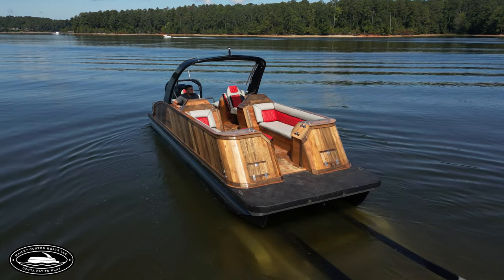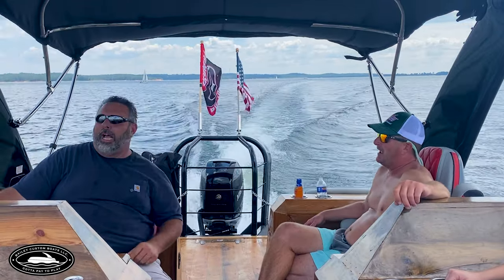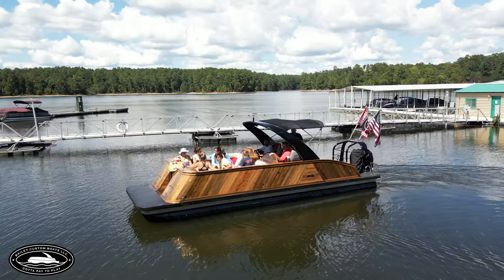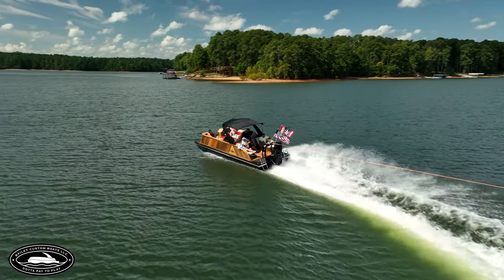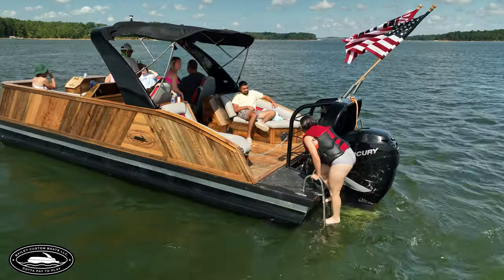How long have you been building boats? I'm not going to lie to you, this is our third one, really. I've been in the construction business all my life — still in the construction business.